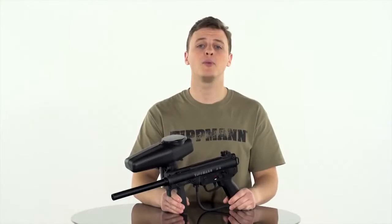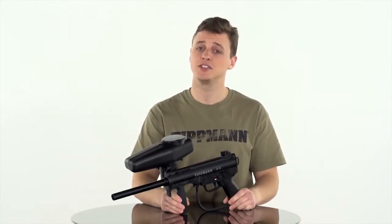You can also upgrade with a folding or collapsible stock to give you a more realistic milsim or scenario experience.